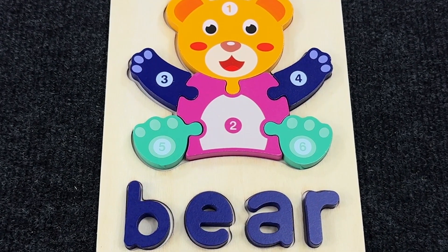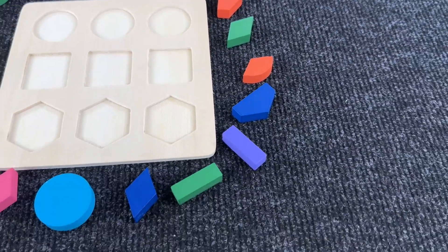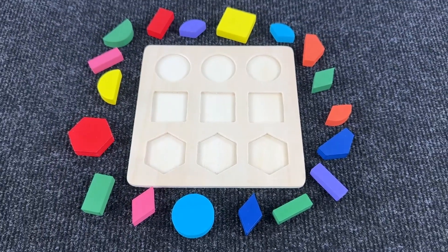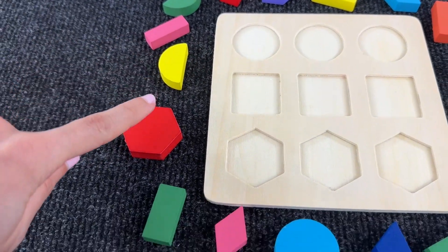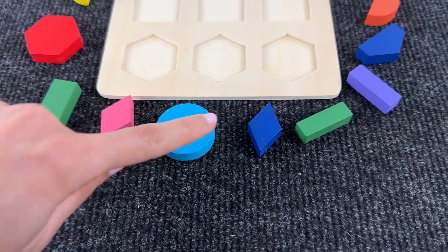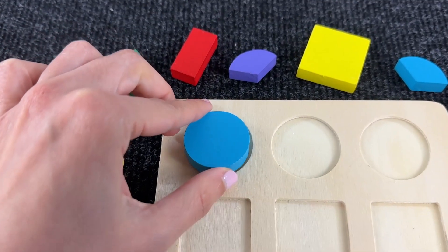Congratulations! We completed this amazing puzzle together. Now we have such a board with various shapes. Let's assemble the first shape. I think it's a circle, so let's search for a circle. Yes, this is a circle — it's a blue circle. Nice.